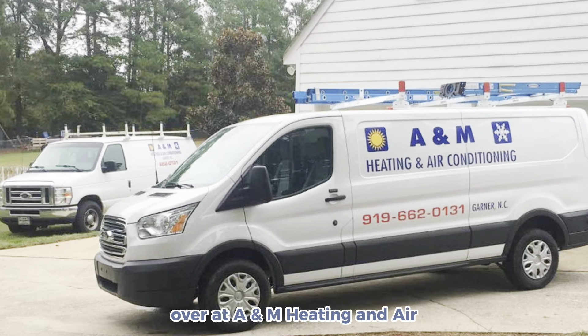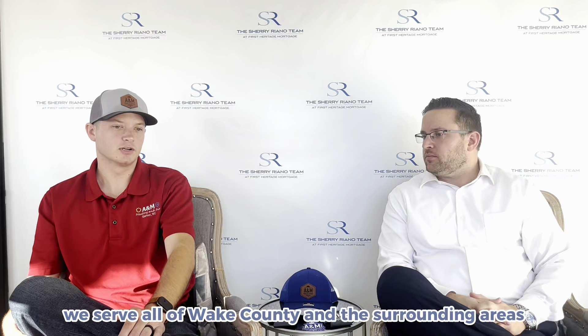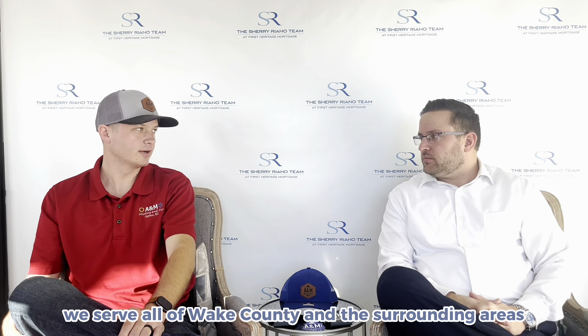I'd like to introduce you to Josh. He is with A&M Heating and Air. He's going to tell us about HVACs, his company, and all the services they can provide and ways you can save money this year. My name is Josh Radford and I'm the operations manager over at A&M Heating and Air. We're based out of Garner, North Carolina, and we serve all of Wake County and the surrounding areas.